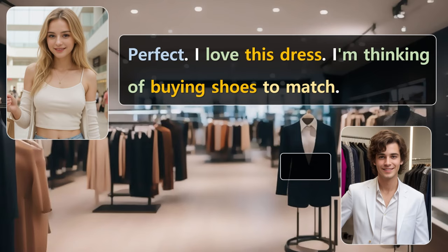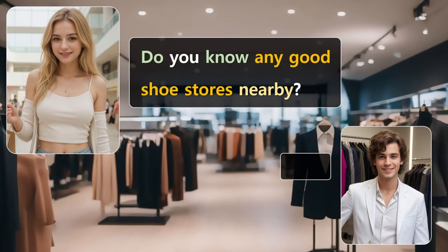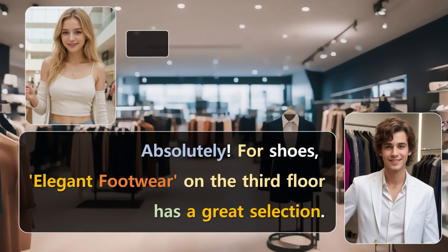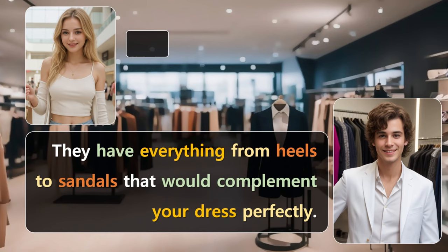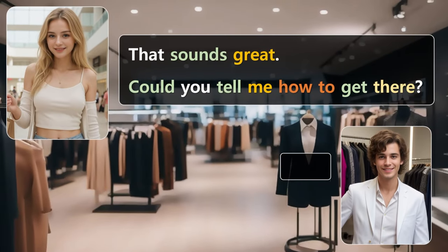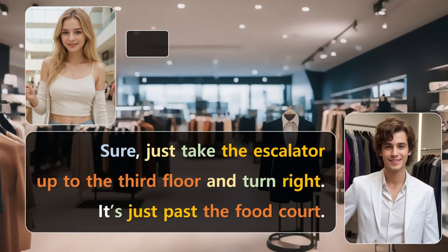I love this dress. I'm thinking of buying shoes to match. Do you know any good shoe stores nearby? Absolutely. For shoes, Elegant Footwear on the third floor has a great selection. They have everything from heels to sandals that would complement your dress perfectly. That sounds great. Could you tell me how to get there? Sure. Just take the escalator up to the third floor and turn right. It's just past the food court.